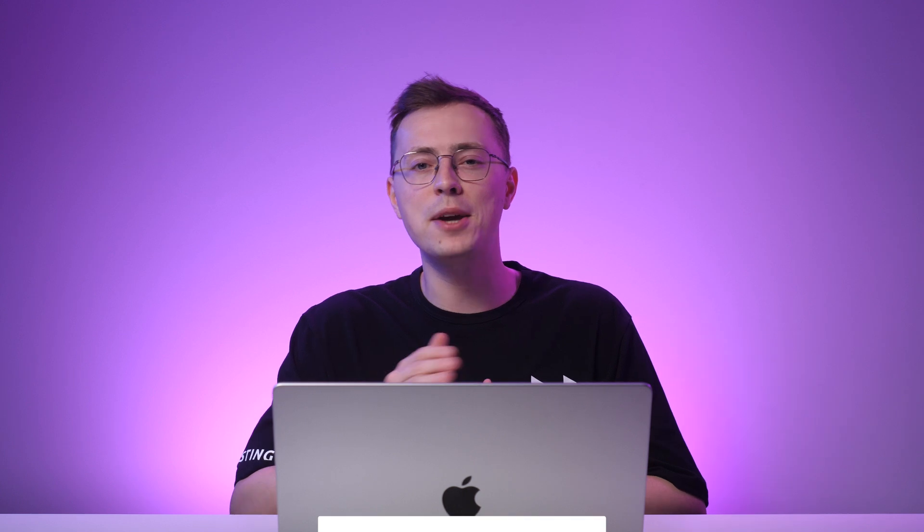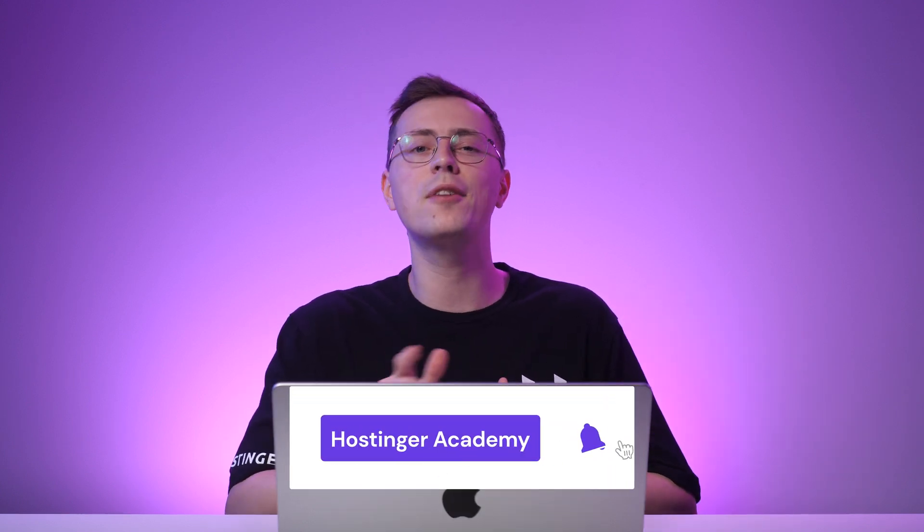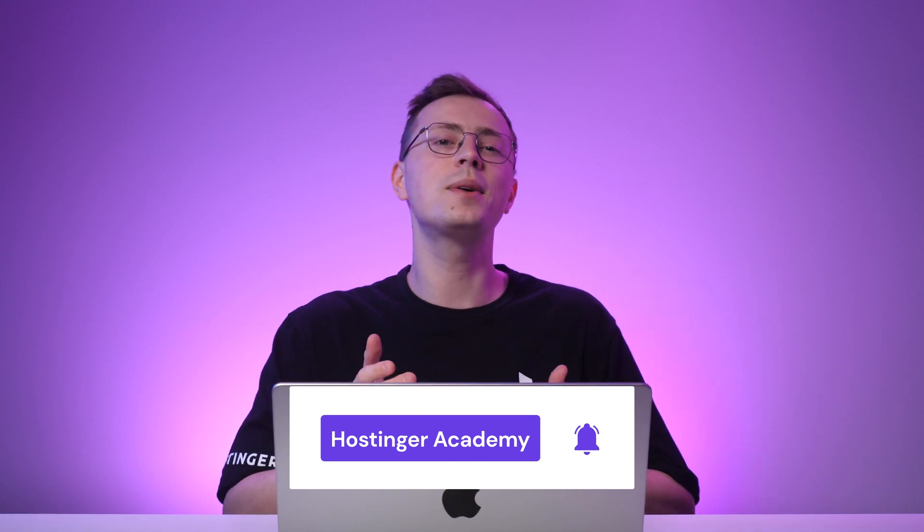And there you go — my 7 recommendations for AI website builders that you can try. If you need a detailed tutorial about creating a website with Hostinger's AI website builder, click on the link in the description below. Which AI website builder did you like best? Leave us your thoughts in the comments section. Make sure to subscribe to Hostinger Academy for more videos about website development and other tech-related topics. Thank you for watching, and I'll see you in the next video!